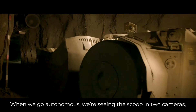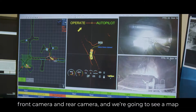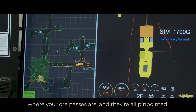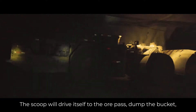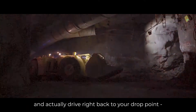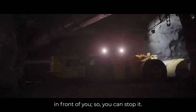When we go autonomous, we're seeing the scoop through two cameras — front camera and rear camera. You also see a map of the whole level showing where the rock breaker is and where your ore passes are, all pinpointed. The scoop will drive itself to the ore pass, dump the bucket, and drive right back to your draw point. You just watch the monitor and make sure nothing comes up in front of you so you can stop it.